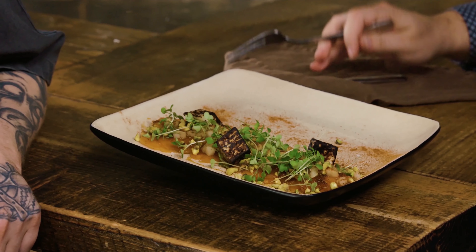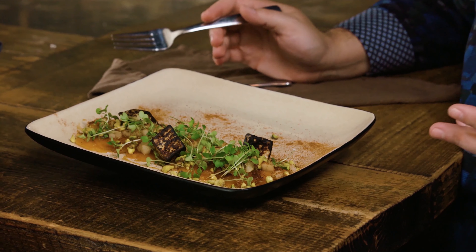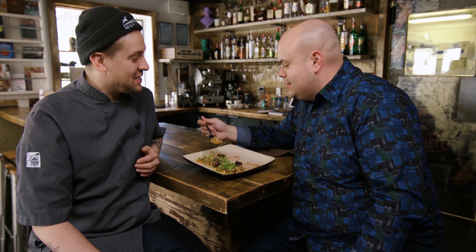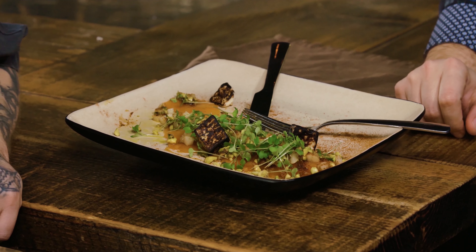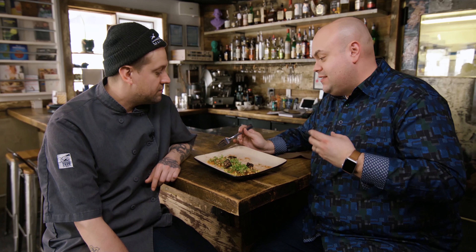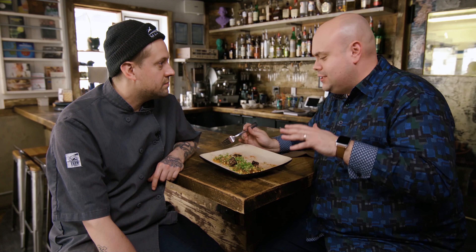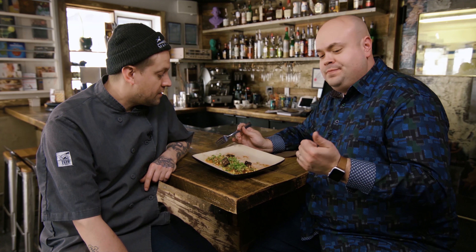I'm going to dig in. The smell — just those spices are kicking your nose into shape. We got some pistachios, some pear, some of the beautiful whey-fermented ground cherry molasses. It's kind of a mouthful. Mmm. Wow. There's a lot going on there, but it all kind of brings together. You get that nice peppery flavor from the turnip, and then you obviously get the heat from that spice mix.